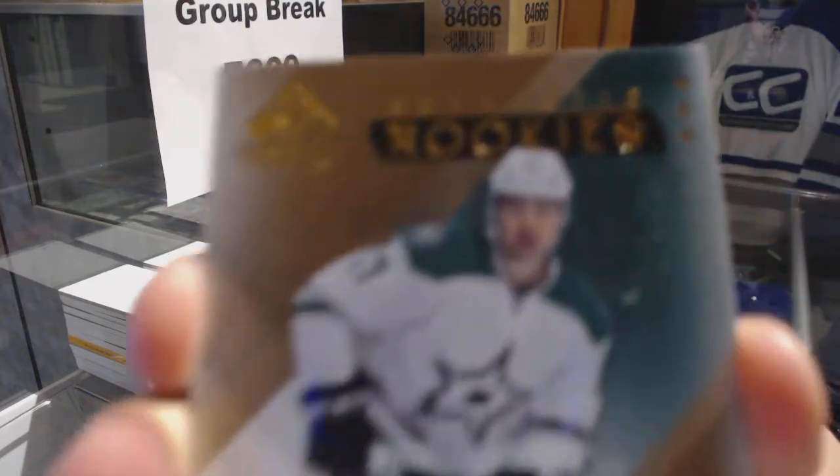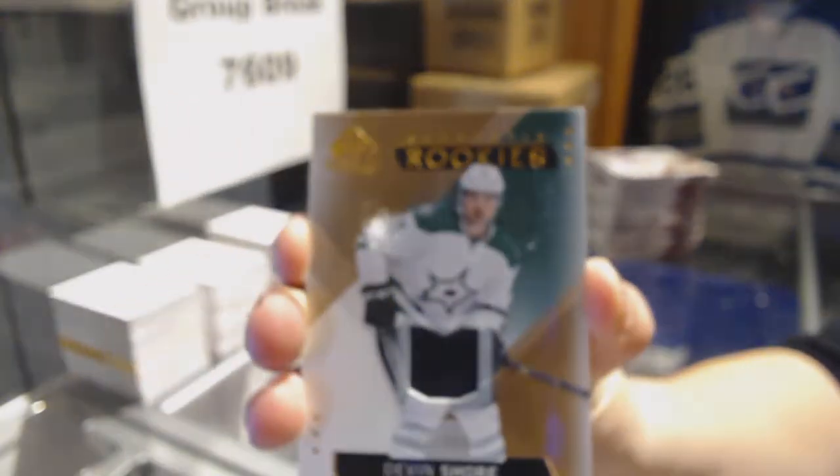We've got a jersey numbered to $3.99 for the Dallas Stars, Devon Shore.